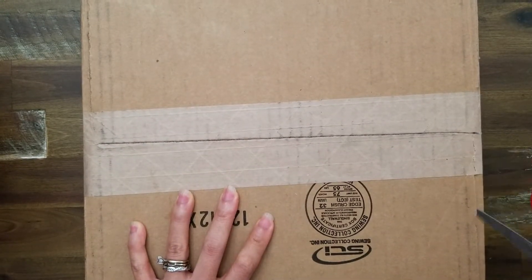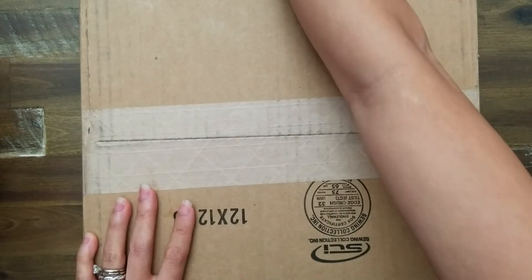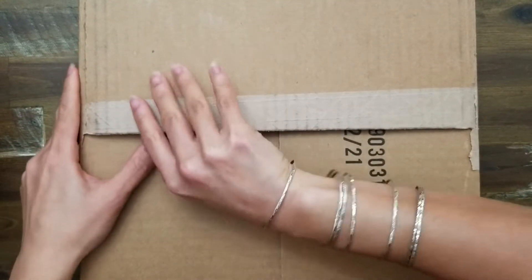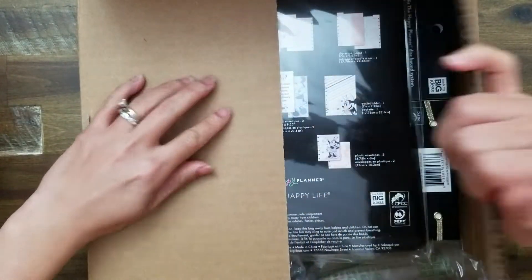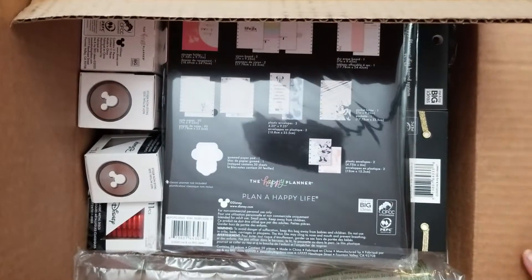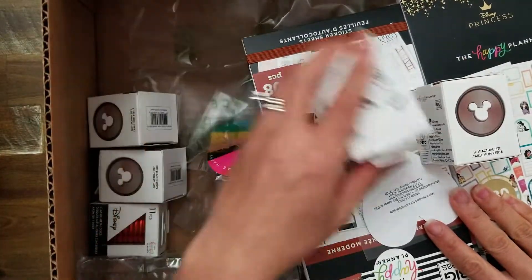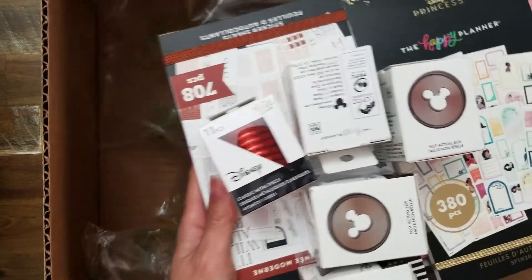So I did pick up a couple of things, even though I've mentioned this in multiple videos now, I am on a no-spend. So you would think that I'm not, just because of the way I've been spending. It's actually a very small box, so it's a very small haul, I feel like.